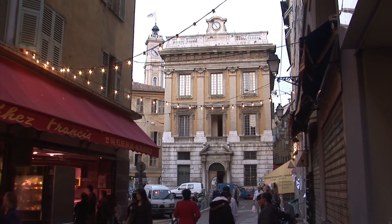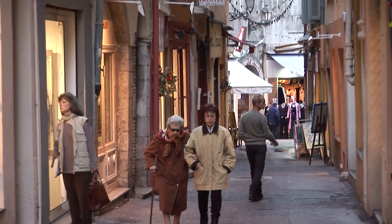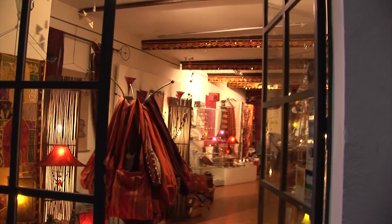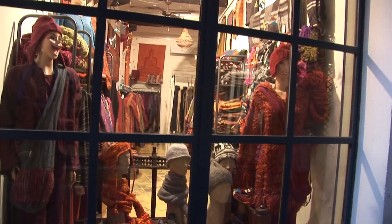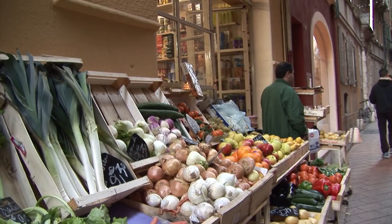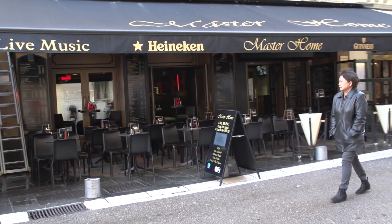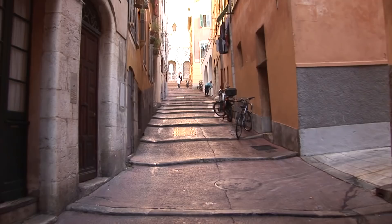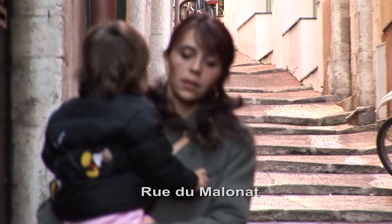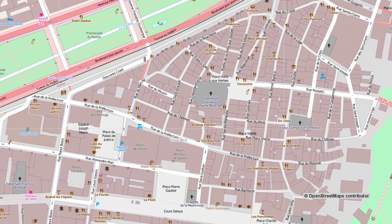The old town of Nice is something very special — not so much because of historic monuments or great single buildings, but just the total atmosphere, the environment, the simple walking lanes, the shops and the people. There are actual locals living here, their kids are out playing, residents looking down from their windows, and you really get a feeling of community and authenticity, especially in the off season. A typical example of a staircase street is Rue du Malinat, which branches off from Rue Droite, and there are several side lanes that go up the hill.